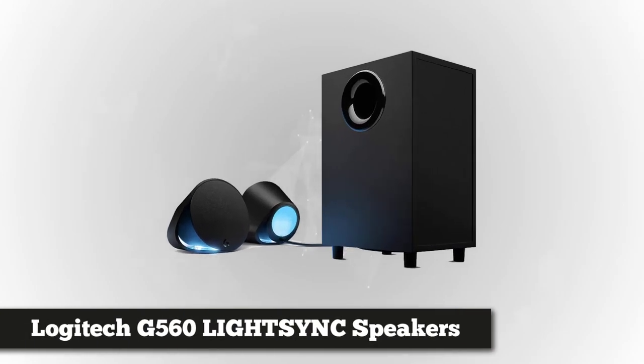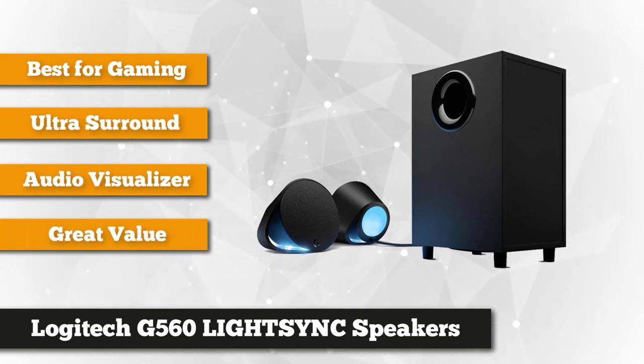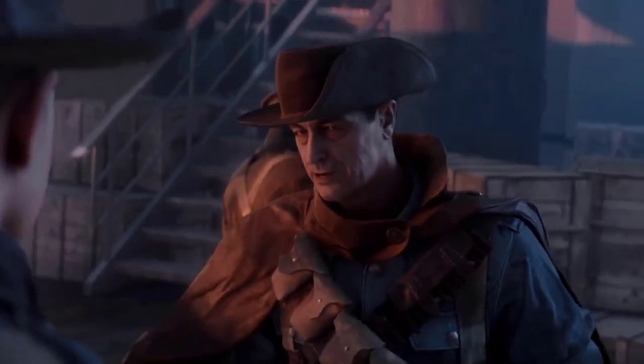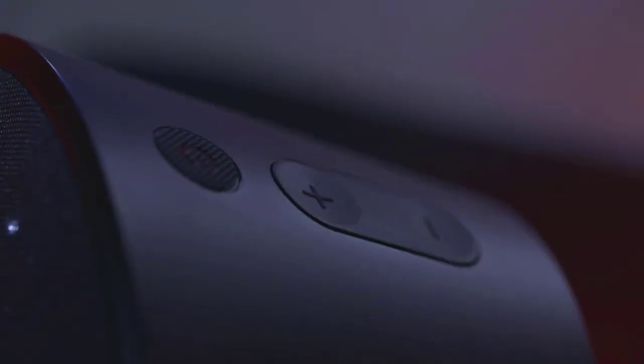Finally, at number 5, we have the Logitech G560 LightSync PC Gaming Speaker System. Gamers will definitely appreciate these amazing speakers. They're powered by Logitech's LightSync Advanced Technology, and are the first to combine excellent audio performance and RGB lighting. It's also a dream come true for developers who can effectively bring their dream lighting effects to many popular games. Hear the sounds of enemies approaching and explosions as the lighting effects make you feel part of the action. By using the LightSync screen sampler, you can set the speakers to match the lighting to the action on screen.